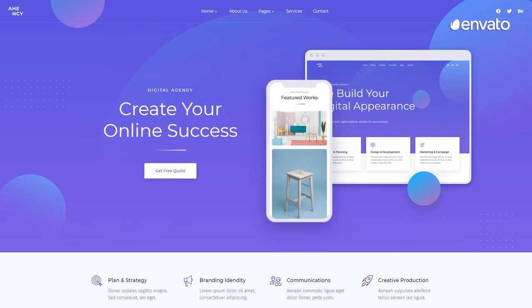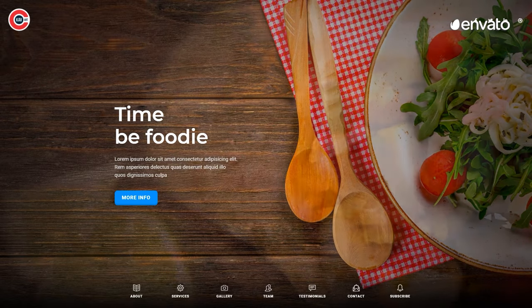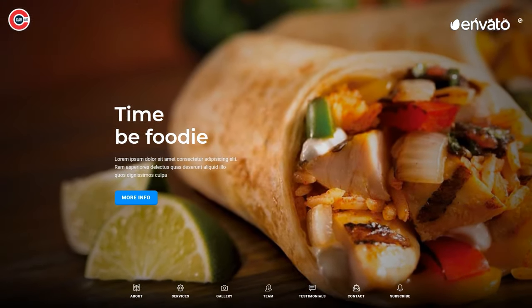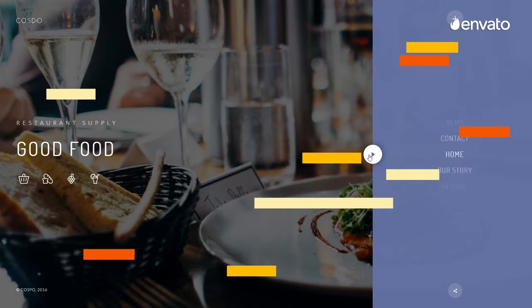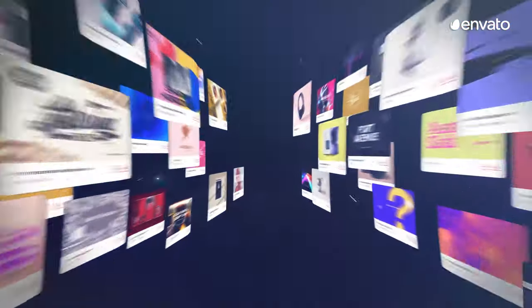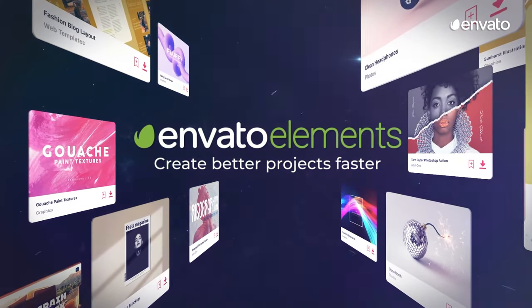Designing a website is no longer a task that's reserved for the pros. Anyone can build their very own place on the internet with the resources in this Envato Elements Top 10 Best Creative Website Design Templates Countdown. All items featured are available with a subscription to Envato Elements. Find the link in the description below.